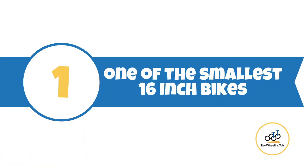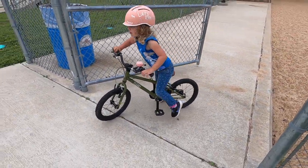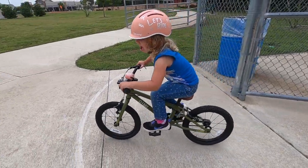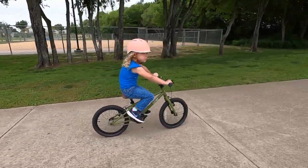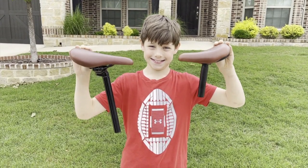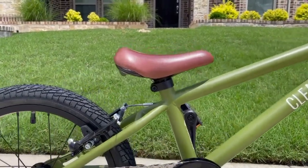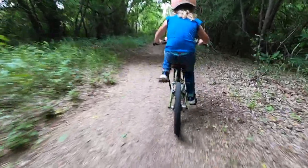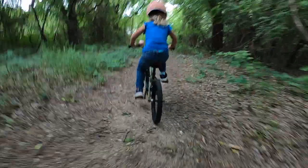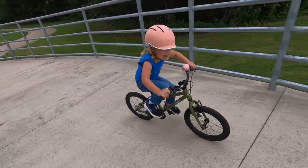Number one: the Hedgehog is one of the smallest 16-inch bikes on the market. The Cleary Hedgehog has a potential seat height range of 17.5 to 24.5 inches. We say potential because to achieve the 17.5-inch minimum seat height, you must buy an optional shorter seat post. With the shorter seat post, the Hedgehog was a great fit for our 3-year-old tester in 4T clothes. As an experienced rider who is 41.5 inches tall with an inseam of 17.75 inches, the seat height is set to 19.5 inches.